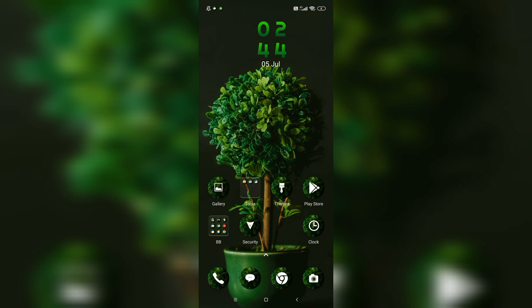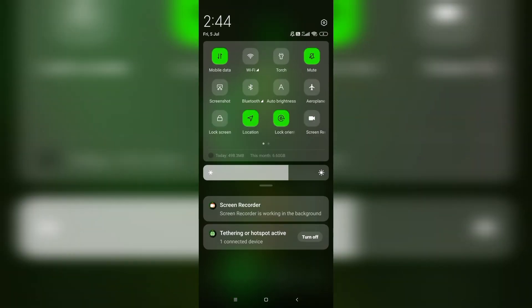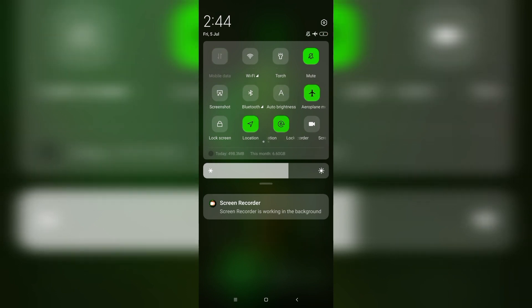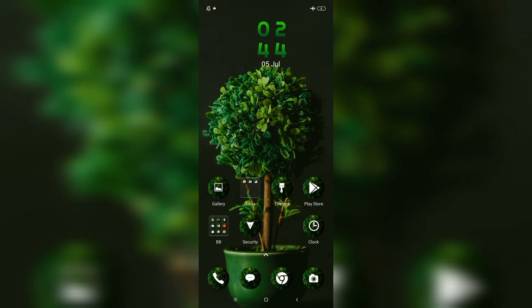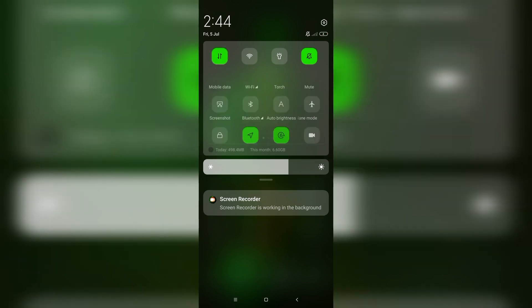Fix two is to toggle airplane mode on or off. Turn on airplane mode, wait 10 seconds, then turn it off again. This can refresh the network connection. On the home screen, swipe down the quick access menu and toggle the airplane mode icon on or off.